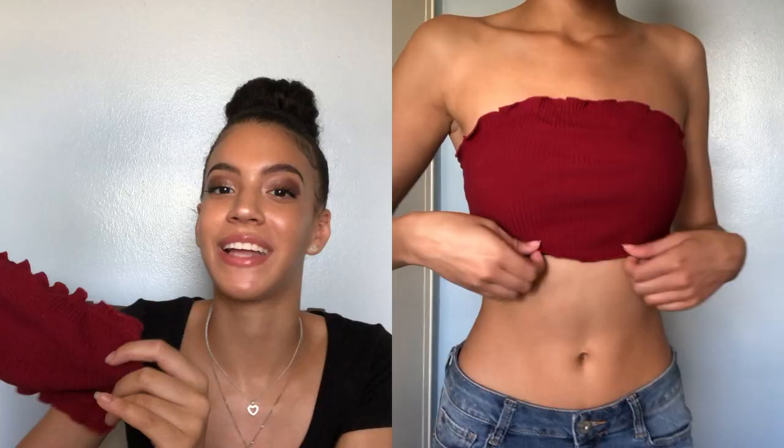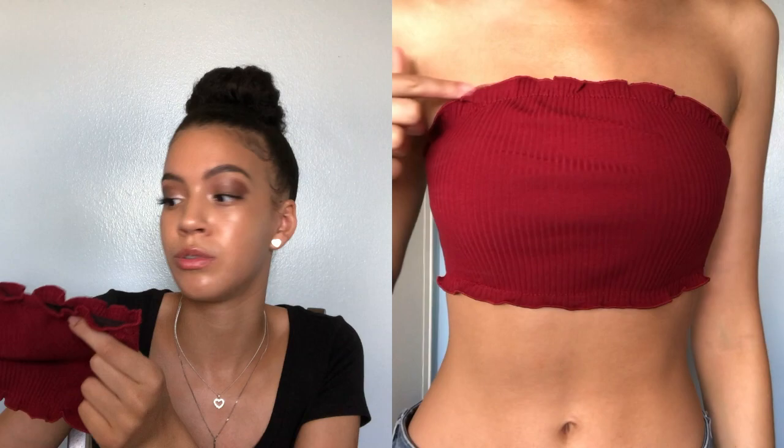Next up is this burgundy frill trim bandeau top — that's the little fancy name they gave it on the website. It does have a frill trim and it's a pretty burgundy wine color. It's easy to pair with high-waisted jeans or shorts, or just regular shorts like I did in the video. It's just a simple bandeau top — you honestly can't go wrong. I got it in a size small for only $4. I might go back and get it in different colors because it fits so cute.